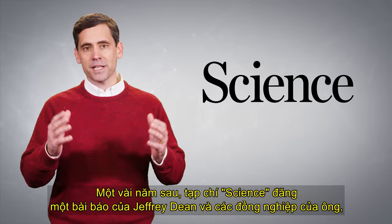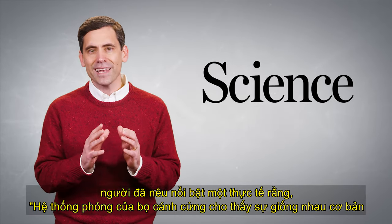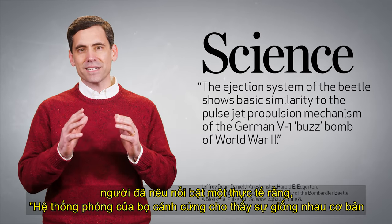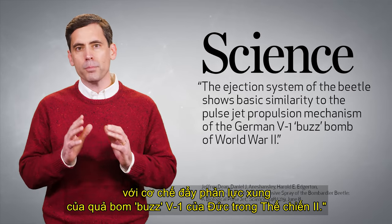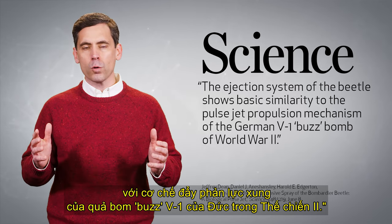A few years later, Science Magazine published an article by Jeffrey Dean and his colleagues who highlighted the fact that the ejection system of the beetle shows basic similarity to the pulse-jet propulsion mechanism of the German V-1 buzz bomb of World War II.